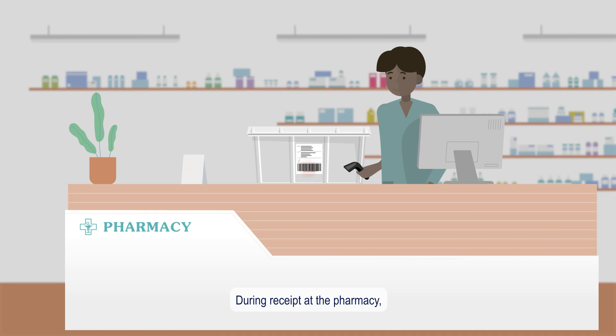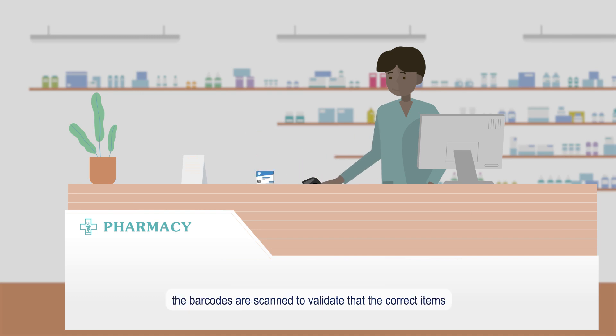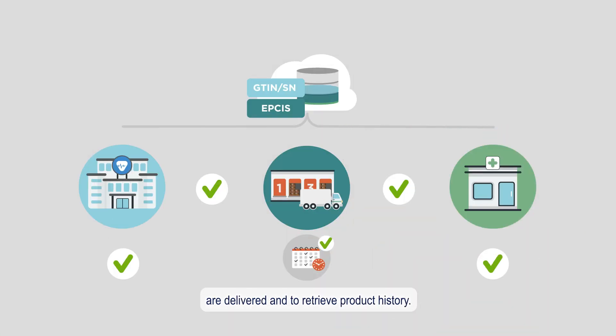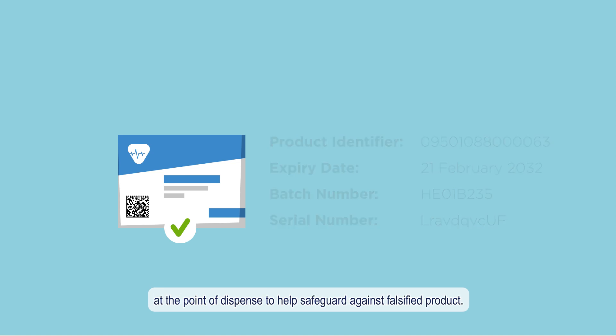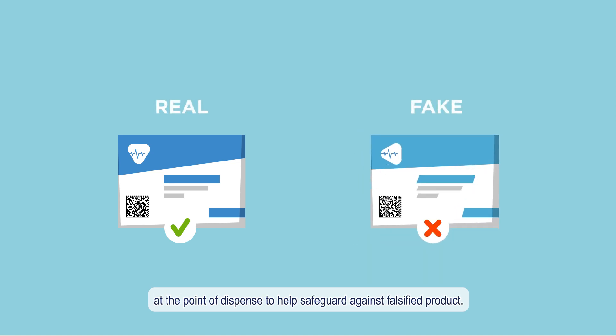During receipt at the pharmacy, the barcodes are scanned to validate that the correct items are delivered and to retrieve product history. The unique identifiers encoded in these barcodes allow for verification at the point of dispense to help safeguard against falsified product.